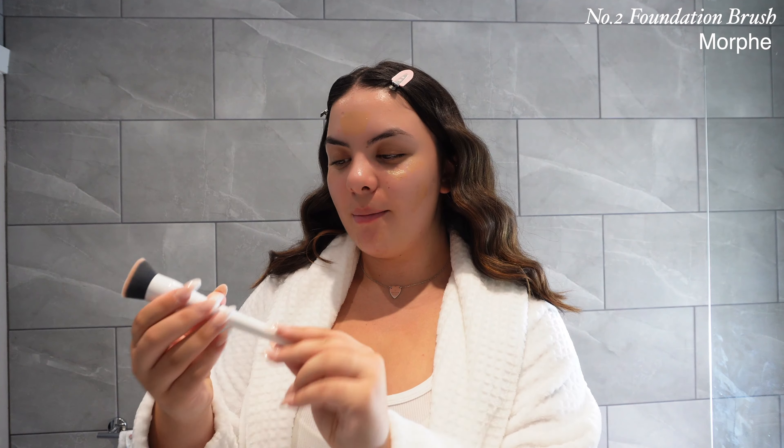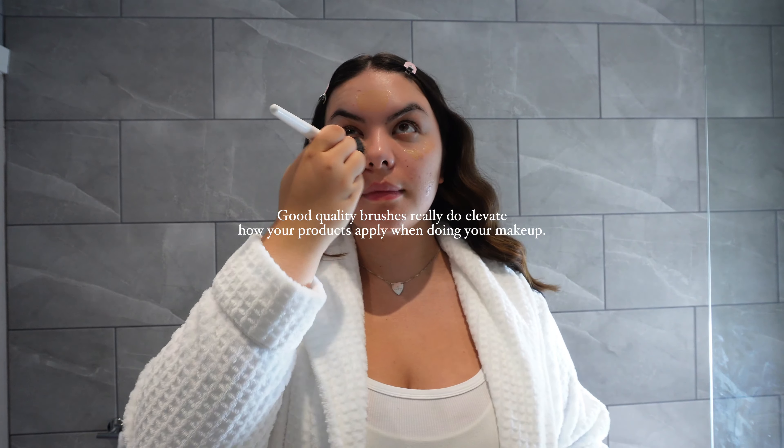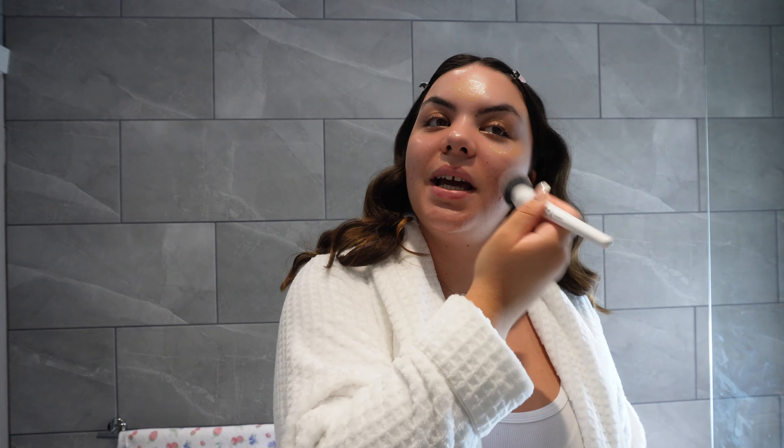This has got to be one of my favorite makeup brushes — it's the Morphe number two foundation brush. I really recommend Morphe brushes in general; I love the application because it really makes a difference with all your makeup products. Something I really love with the Flawless Filter is how naturally it blends into your skin and gives you such a nice glow.